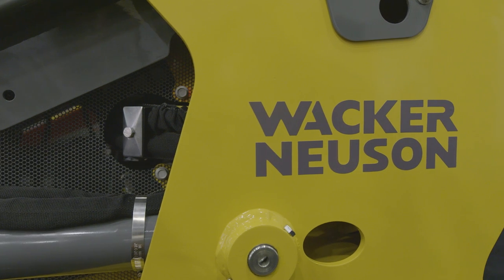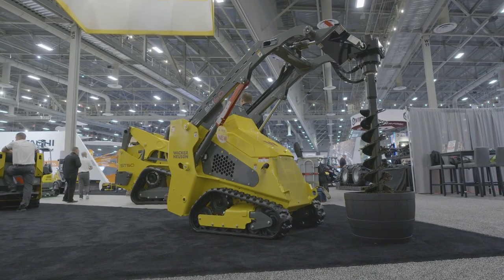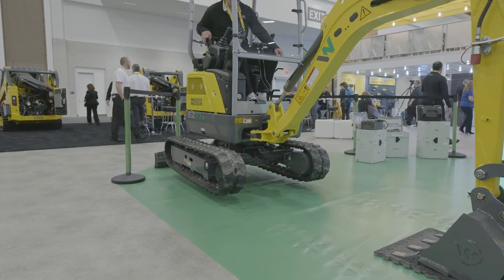Bobcat unveiled a new electric skid steer — the S7X — to complement its all-electric T7X compact track loader, along with a cabless fully electric CTL. Develon, formerly known as Doosan, was at its very first major trade show in its new brand form and had a big presence with autonomous equipment running at its booth. Hyundai showed off their hydrogen-powered excavator first unveiled at Bauma last year. Rounding things out, Wacker Neuson displayed electric compaction equipment and battery-powered compaction equipment alongside their new E17E electric mini excavator.